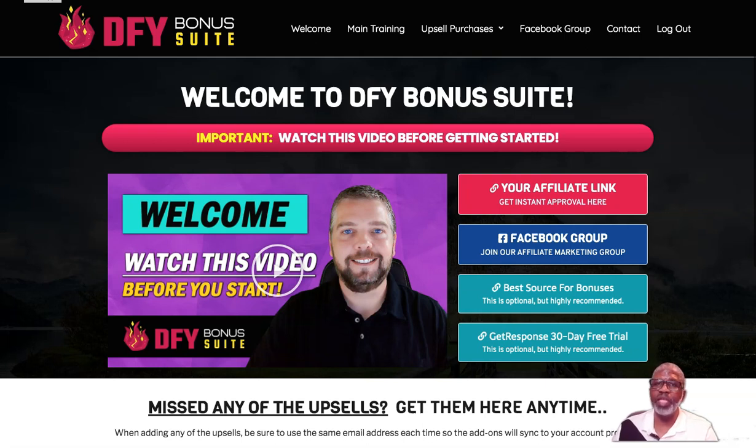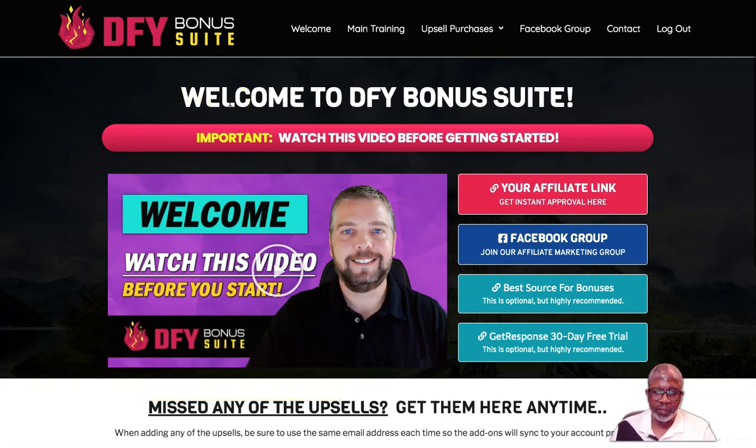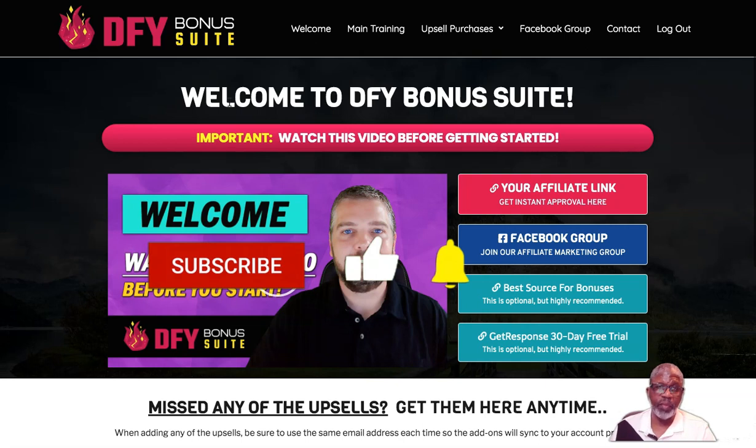Hello, I'm John Hooks from john-hooks.com and welcome to my DFY Bonus Suite review. DFY means 'done for you.' Today we're going to talk about what it is and the benefits it can have for you. I've done this review video a little early — this doesn't go on sale until August 3rd at 10 a.m. Eastern time. Save this link and come back to it. Stick with me as I go into more detail and give a demo through my demo site.